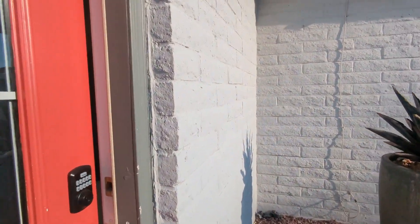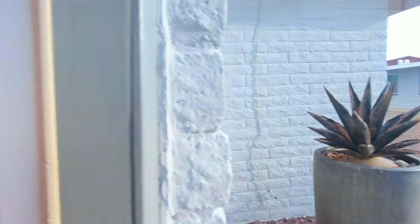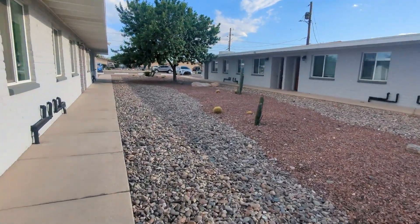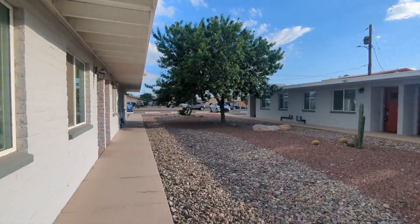And then here, you have two washers and two dryers, so there's laundry on site. And then here is the nice courtyard center over here. And then as you can see down the road, there's off-street parking.